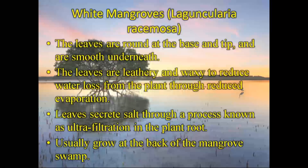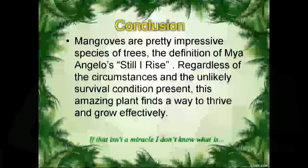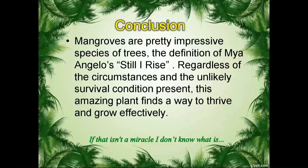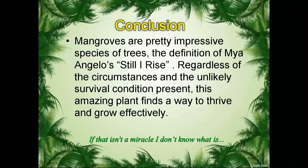And the white mangroves can be found at the back of the mangrove swamp because they have the least tolerance for salt. Their leaves are notched at the base and the tips and are smooth underneath. They actually secrete salt through a process called ultra-filtration. Their leaves are leathery and waxy so as to reduce the water loss through evaporation. I think it's a nice reference to Maya Angelou's 'Still I Rise' — because despite the presence of these harsh conditions, this plant finds a way to cope and even thrive in these environments.